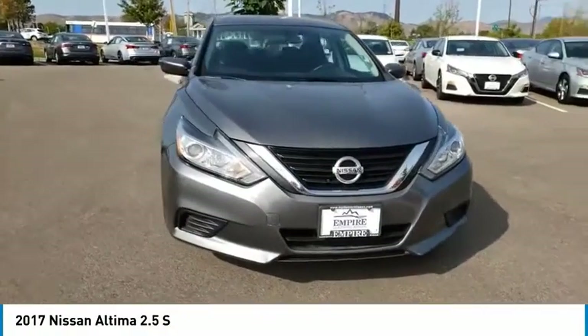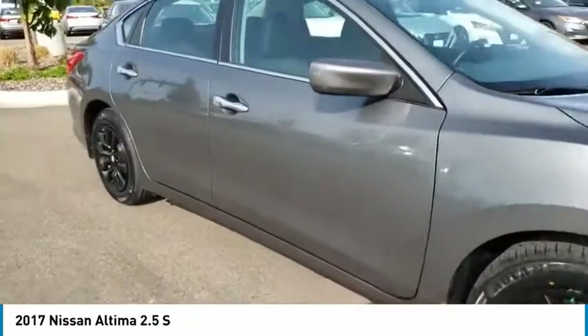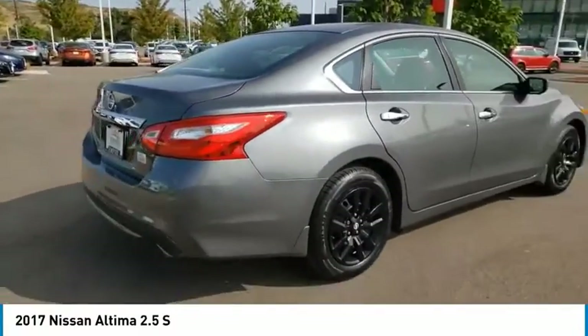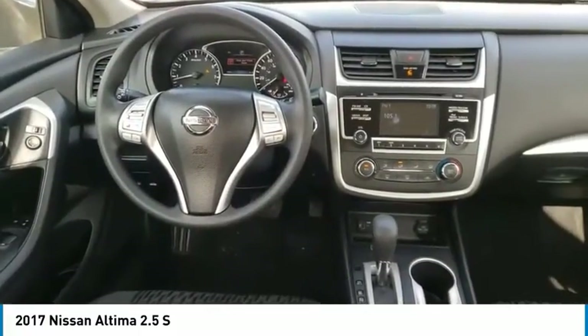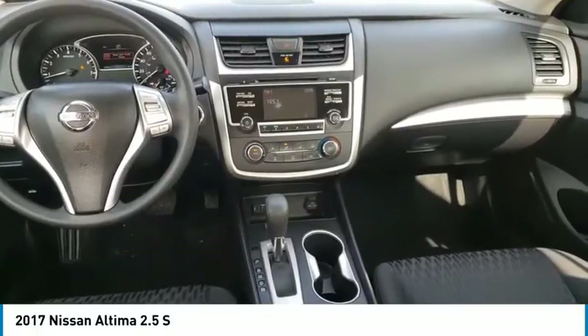Take a ride in the 2017 Altima. The Nissan Altima offers advanced features to make life easier, including push-button ignition, which comes standard. Combine that with a powerful engine and standard airbags and over 5,000 quality and performance tests, and you'll see the Nissan Altima is made to drive and built to last.